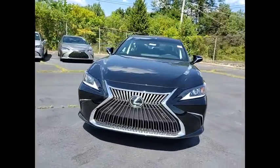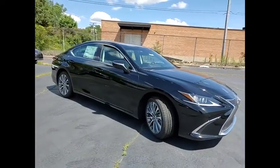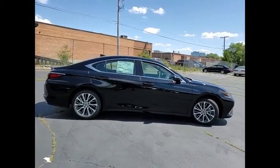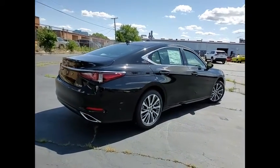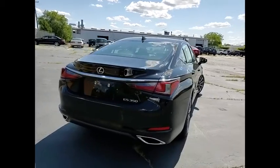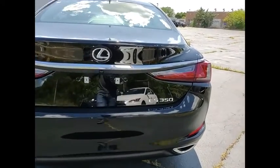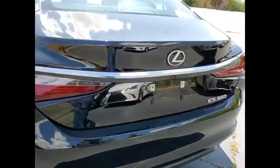Make a great choice today with the 2020 ES350. The Lexus ES350 is a sophisticated combination of distinctive styling, luxury, and smooth performance. A 3.5-liter V6 engine propels the ES from 0 to 60 miles per hour in 6.8 seconds, and the countless standard interior features transport you to a new level of luxury and convenience.